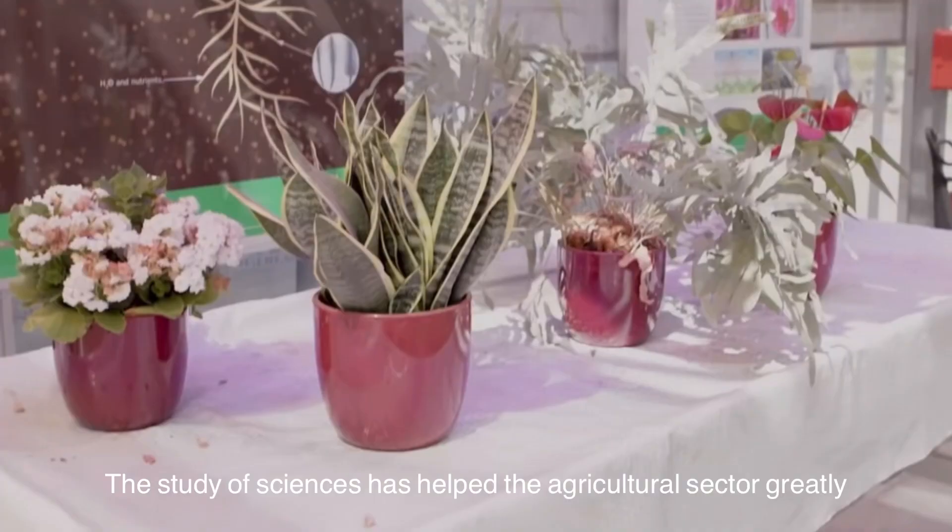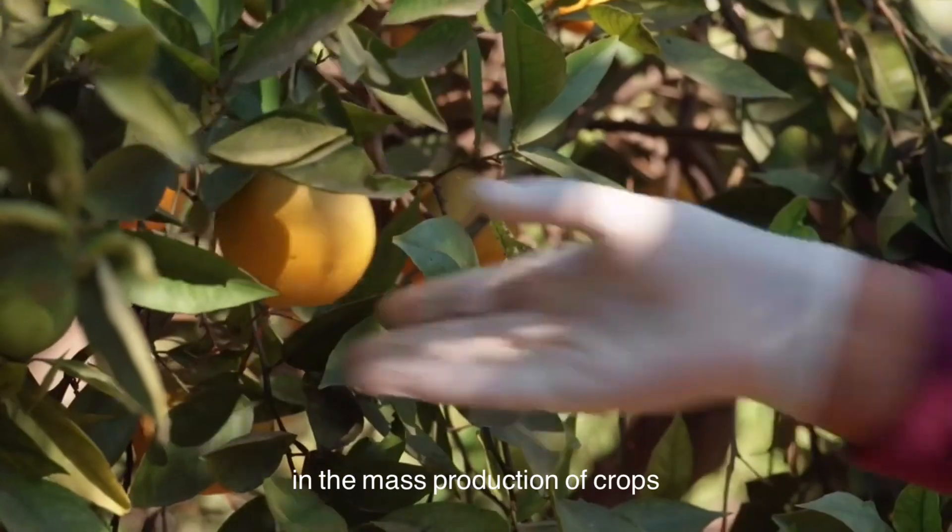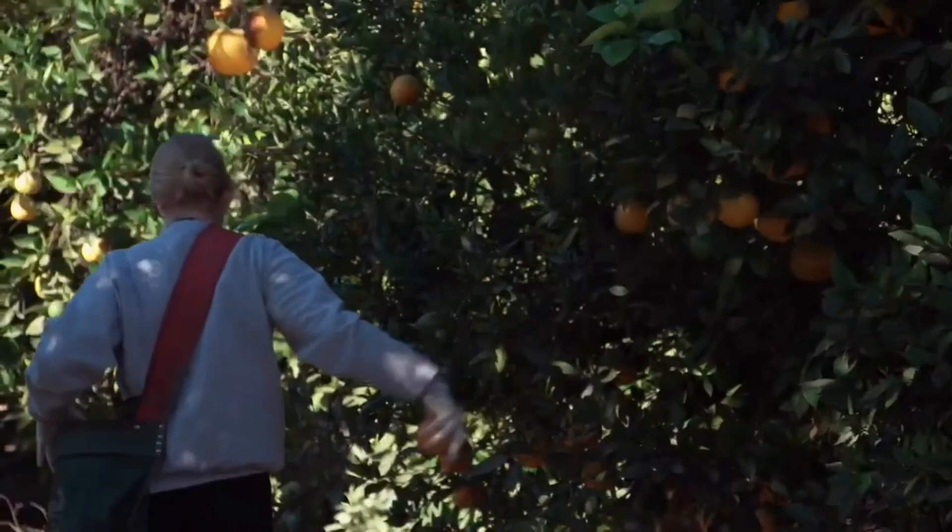The study of science has helped the agricultural sector greatly in the mass production of crops and sustainability of the soil and water source of our Mother Earth. In turn, providing in ample quantities for all forms of population consumption and ensuring plant species survival.